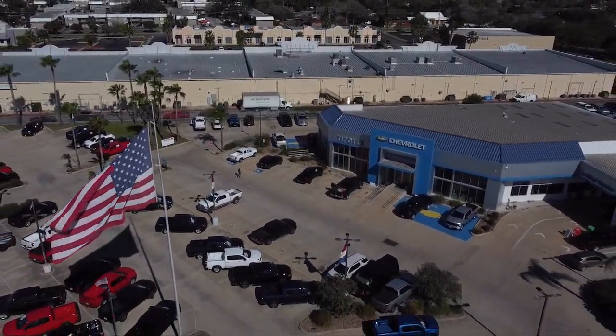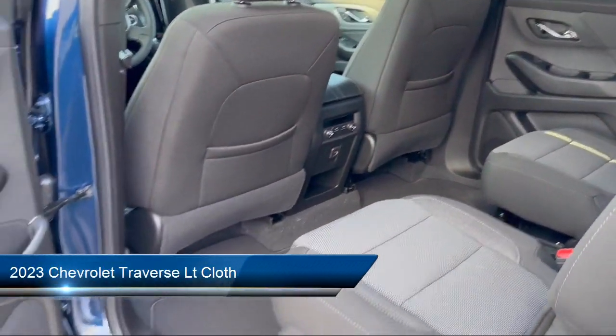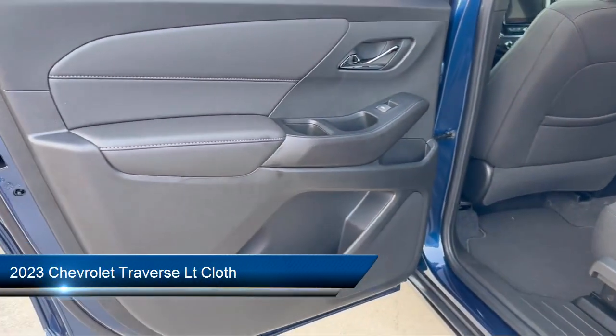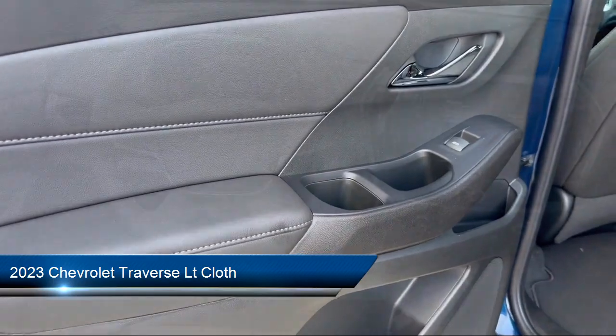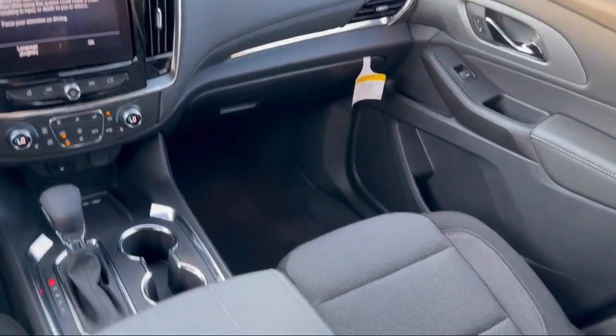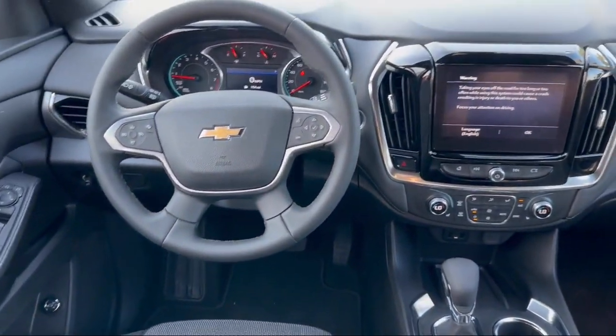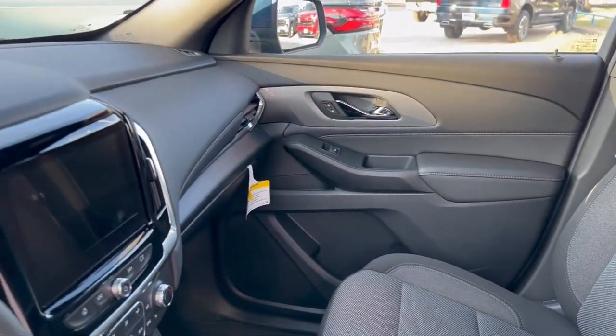Welcome to Tipotec Chevrolet, and here's a look at one of our great vehicles for sale. It comes equipped with Speed Sensitive Volume Control, Braking Assist, Front Overhead Console, Emergency Rear Locking Retractors, Power Windows with Safety Reverse, Exterior Entry Lights Approach Lamps, and Lane Deviation Sensors.